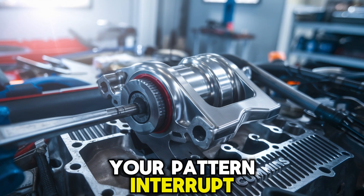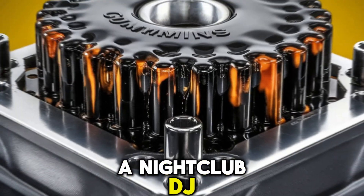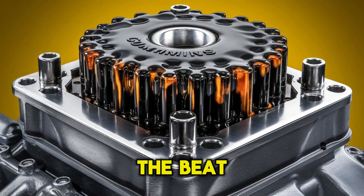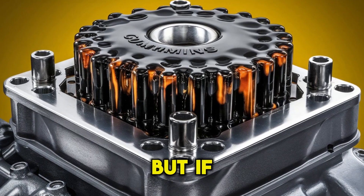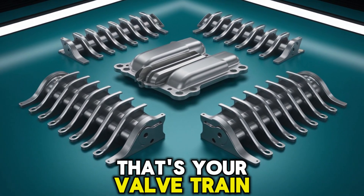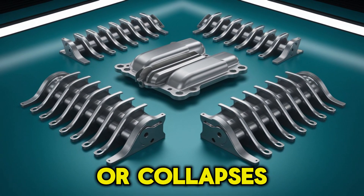Here's your pattern interrupt. Imagine your camshaft as a nightclub DJ, and the lifters are the crowd. If the DJ keeps the beat, the party stays smooth. But if he trips, misses the drop, and the crowd stumbles — chaos. That's your valve train when a lifter sticks or collapses.